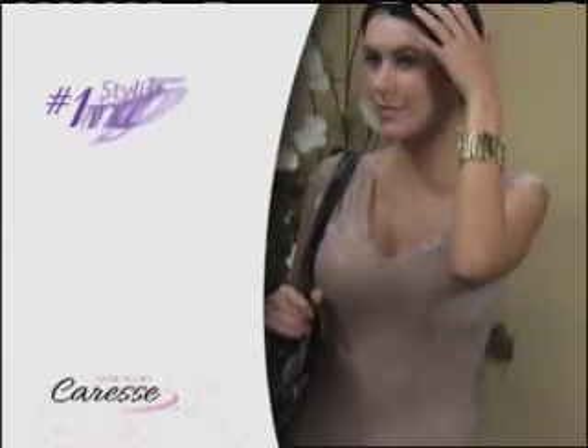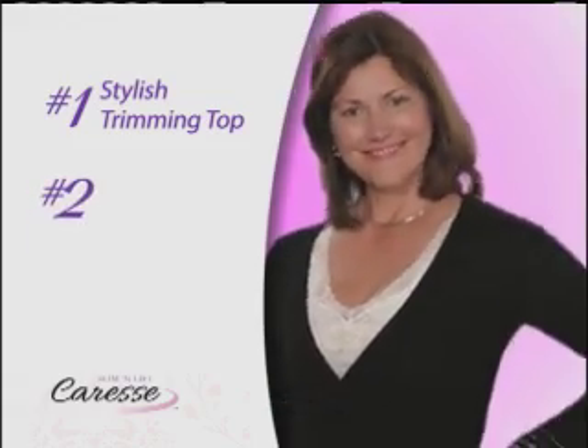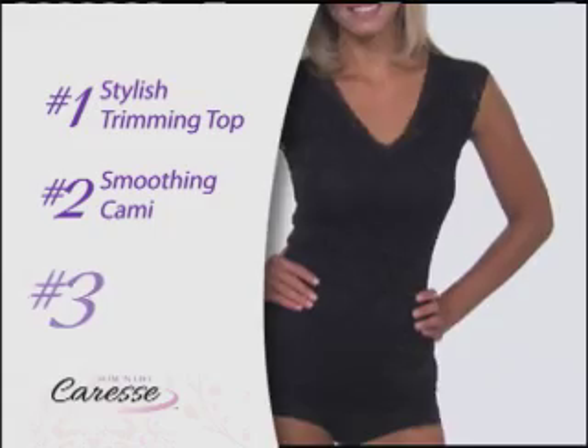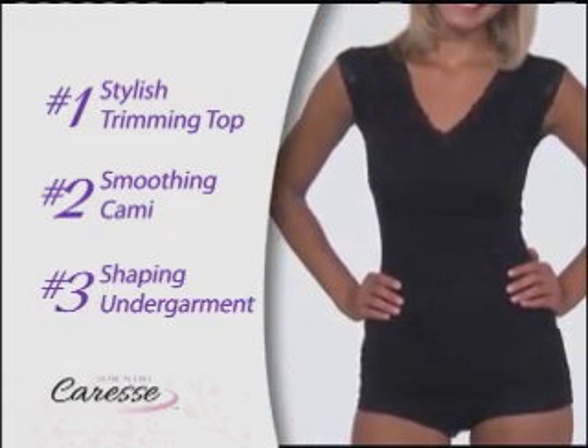Number one, it's a stylish top that also trims. Number two, it's a cami that smooths out lumps and bumps. Number three, it's a shaping undergarment that slims and firms — all in one extraordinary piece.